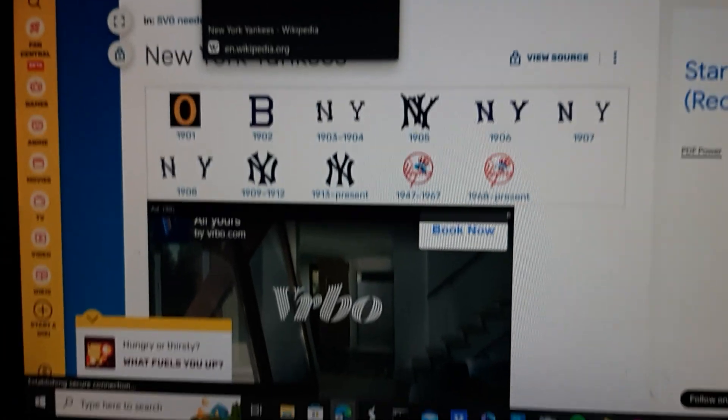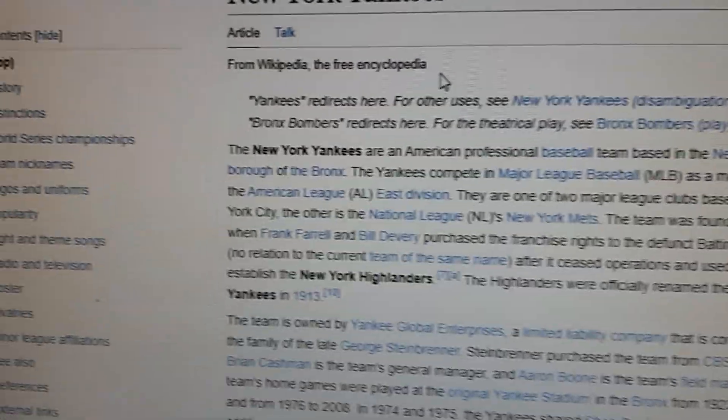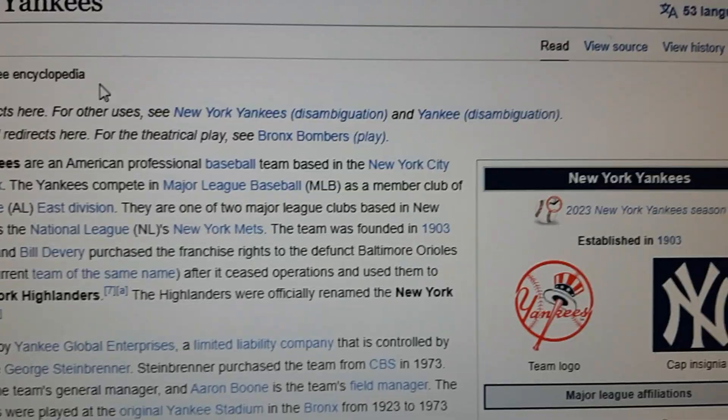Today's episode we'll take a look at the New York Yankees. Let's take a look at the short background, because if you don't know what the New York Yankees is — the New York Yankees is an American professional baseball team based in the Bronx, New York City.